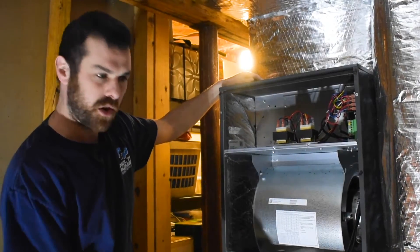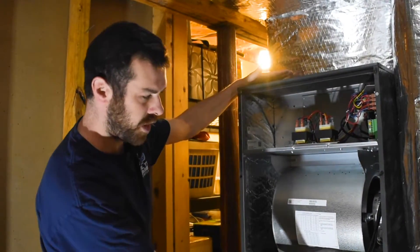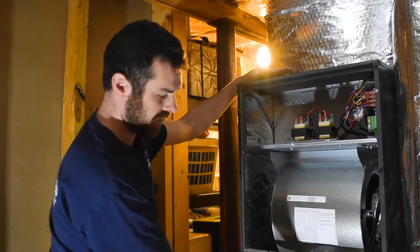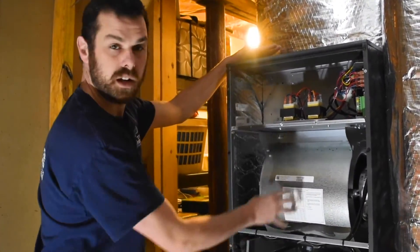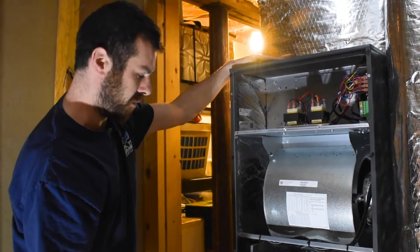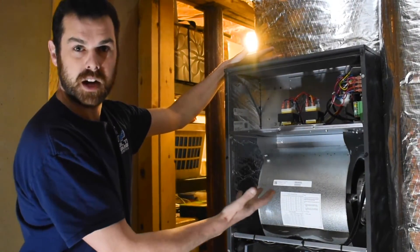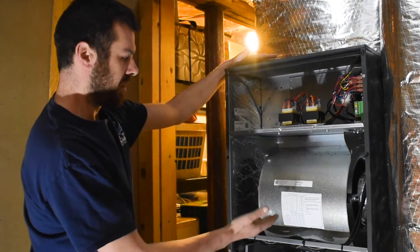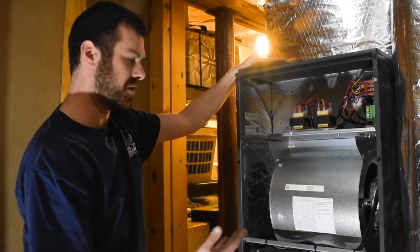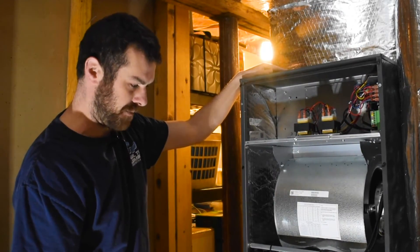So this is your indoor unit. What this is is an air handler — it's comprised of an evaporator coil and a blower motor, essentially. This takes the refrigerant from the outdoor unit, brings it in through the evaporator coil, and the blower motor distributes it through the heating ducts. What makes this system unique is that it has an ECM motor, which means it modulates — it adjusts the output of the system depending on the home's needs. So it's not using more energy than it needs to, and not less than it needs to, to get the job done.